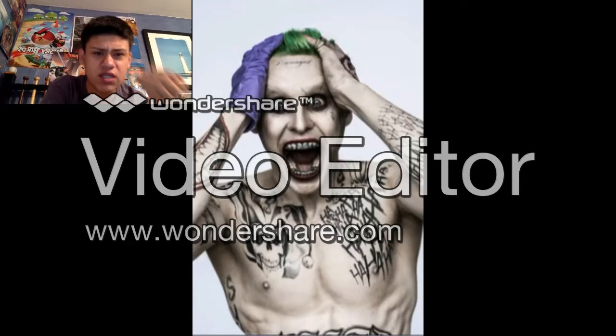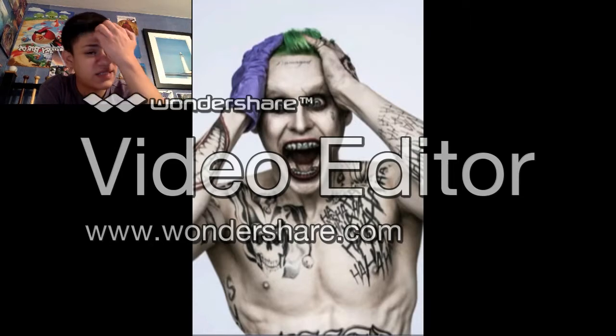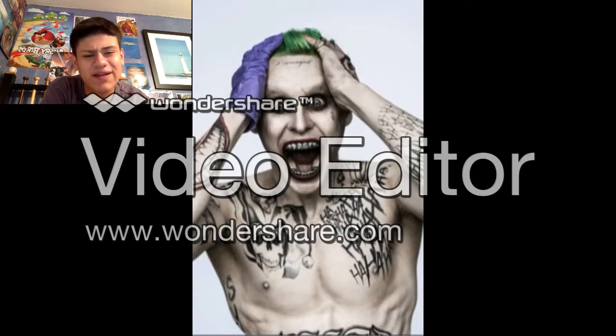There are a few tattoos I do question, such as the one on his forehead that says 'Damaged.' I don't think that one was needed. If any of the tattoos here are over the top or excessive, the 'Damaged' tattoo on his forehead would be the most excessive one — because we do already know he is damaged and psychotic. That feels redundant.